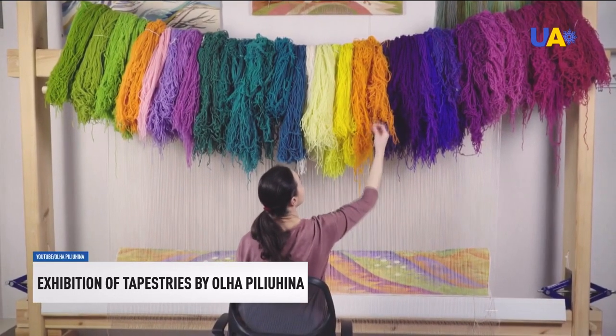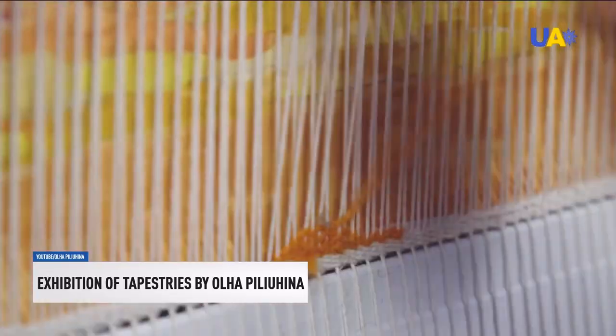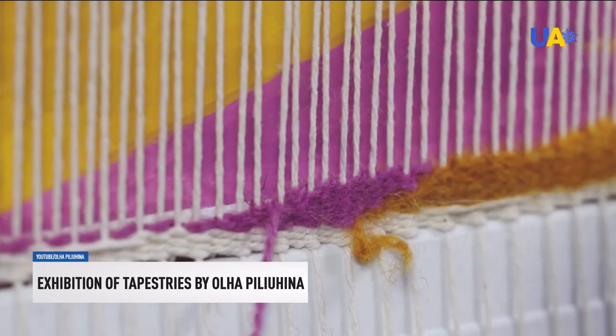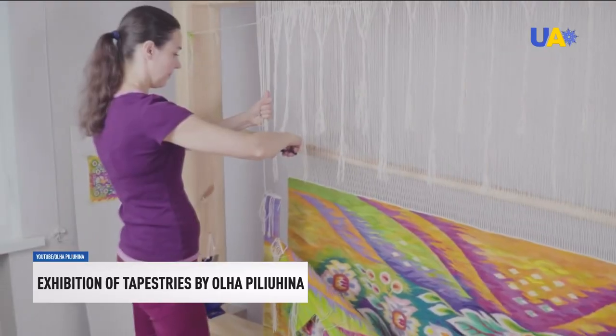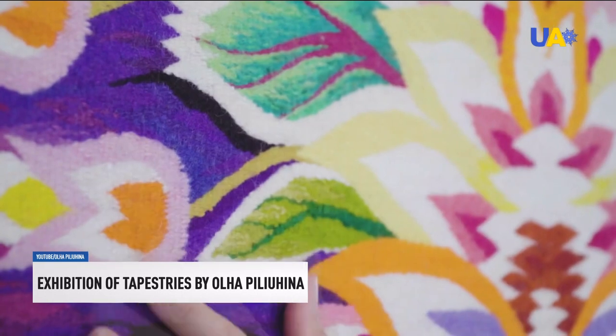Olga Pelugina learned the ancient craftsmanship of making tapestries from her parents. Today, the artist from Poltava region is the author of more than a hundred of those carpets. They are made using a long-standing technique of double-side smooth hand-weaving with natural lambswool threads. It takes from several months to several years to create one.